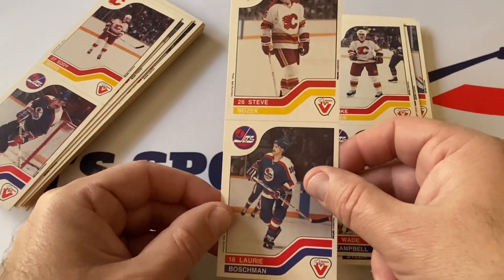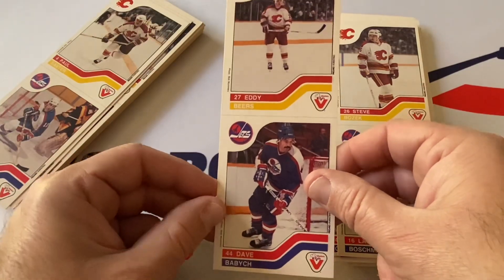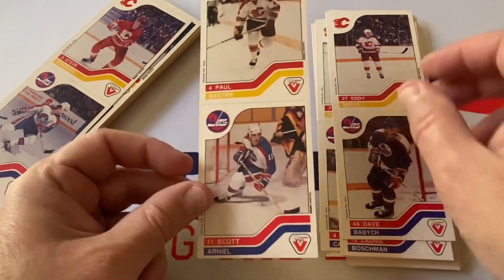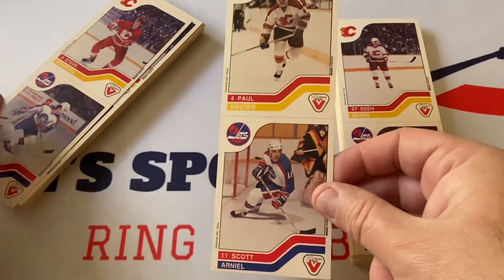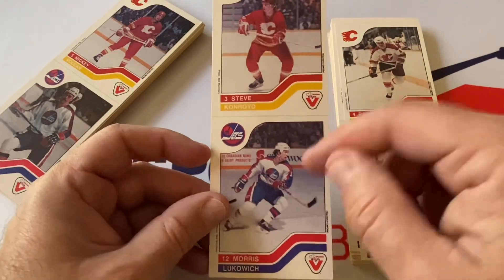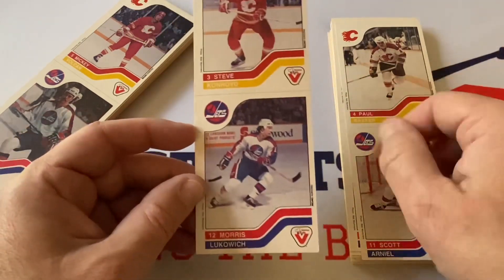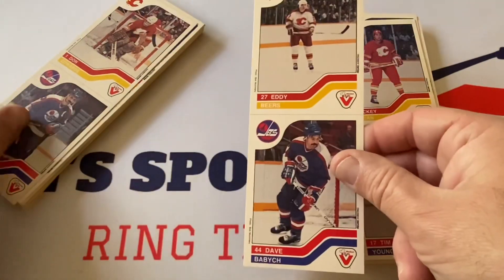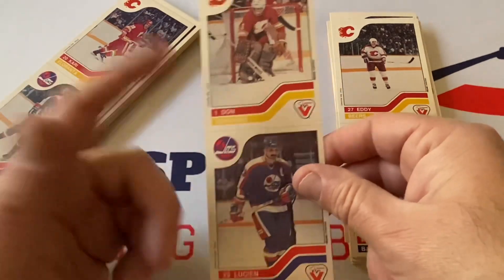Steve Bozak and Laurie Boschman, Dave Babych and Eddie Beers, Paul Baxter — great defenseman, played for my Penguins as well — and Scott Arniel. Morris Lukowich — great player for the Winnipeg Jets — and Steve Konroyd. These are really cool. Mickey Volcan again, Tim Young, Eddie Beers, Dave Babych.